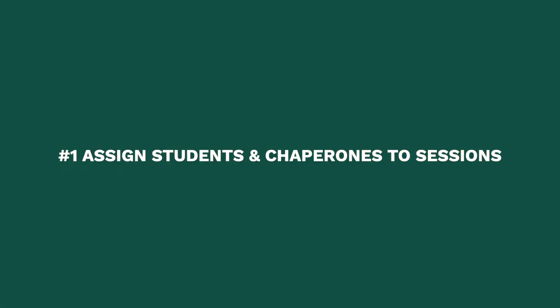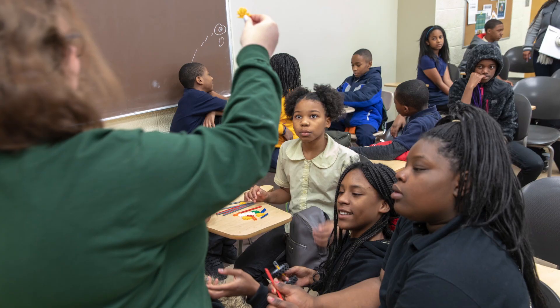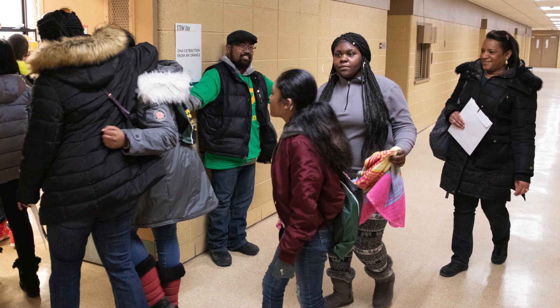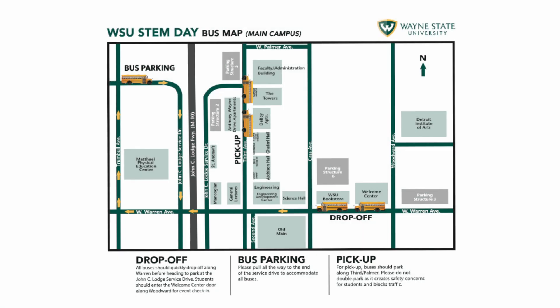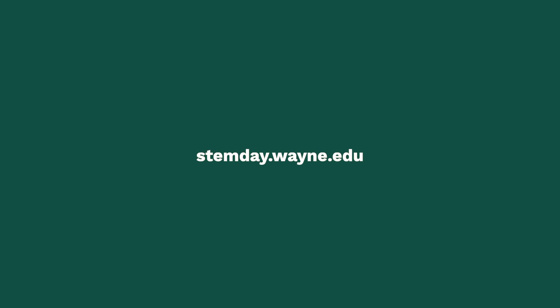Assigning students and chaperones to sessions. You should have received an email notifying you of what sessions you've been assigned. You'll want to break up any larger groups you have to fill these sessions accordingly. Make sure that if you're assigned 30 spaces in a session, you're only sending 30 students to that session. Be sure your students and chaperones know where their session is located. Locations and maps are available on our website, stemday.wayne.edu.